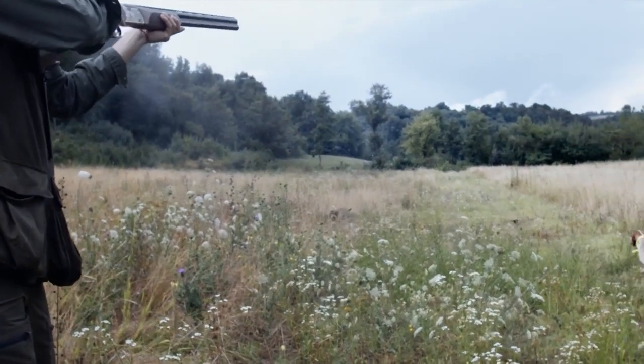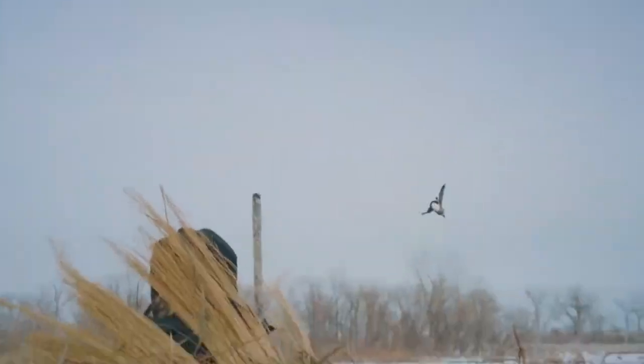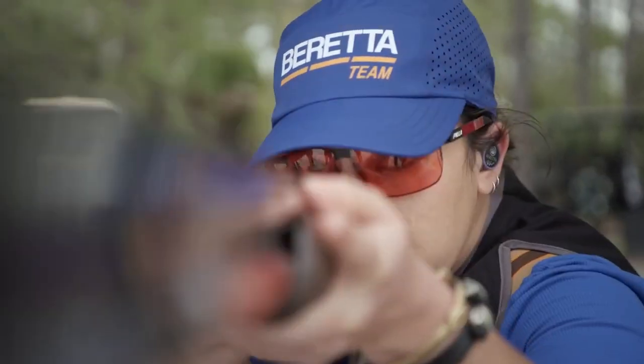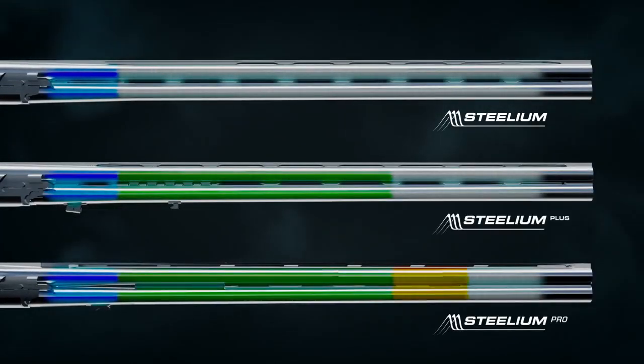Steelium, for precision you can count on every day and anywhere. Steelium Plus, the superior performance in both hunting and clay shooting. And Steelium Pro, for the highest precision in competitions. Steelium technology by Beretta — the best ballistic performance on the market.